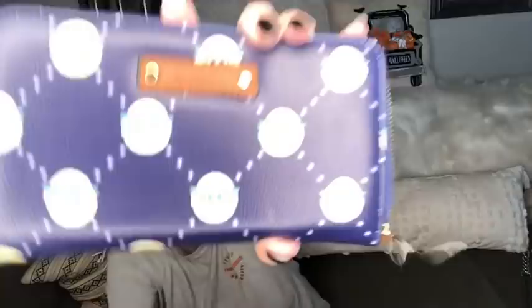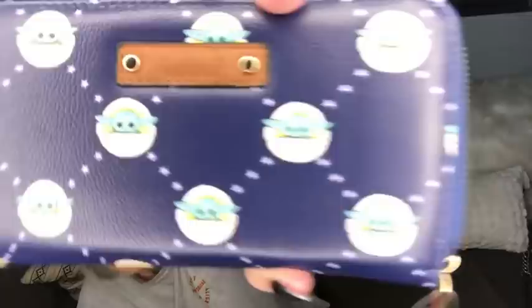For my Star Wars fans, I have this adorable Baby Yoda wallet. It's a zip-around accordion style, brand new and never used, with lots of pockets for cards, zipper pockets, and more cards. It still has the silica packet in it. It's blue with little Mandalorian Baby Yoda designs on it — brand spanking new condition.